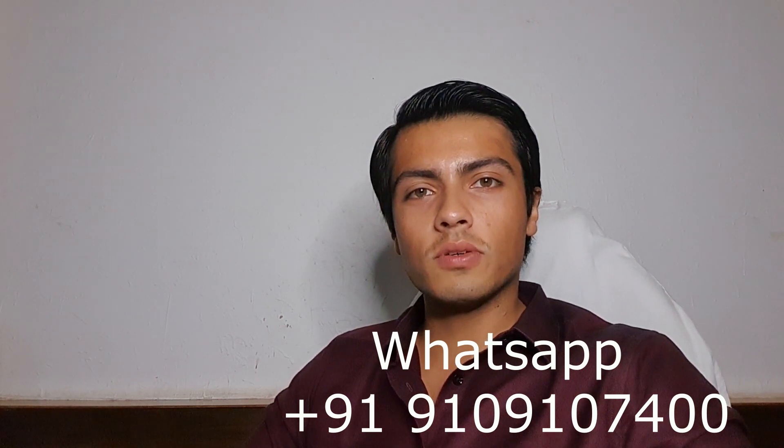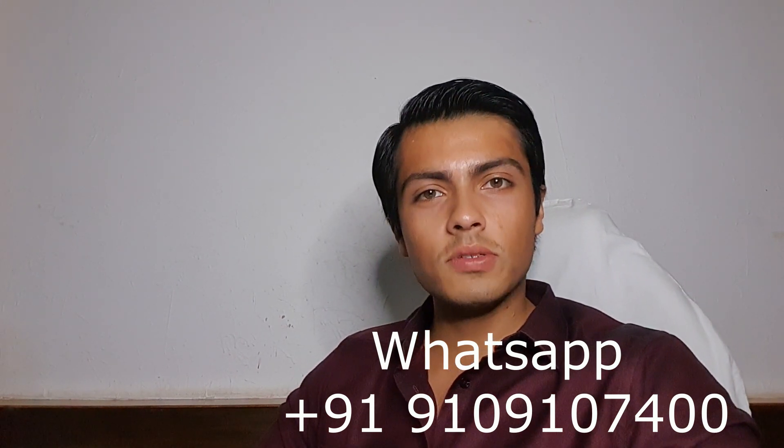Good evening everyone. Welcome to another episode of the Avocado Insider series. It's your host Arshad Godha. In this episode we continue our discussion with Netafim Israel and we talk about flowering and pollination in avocados.